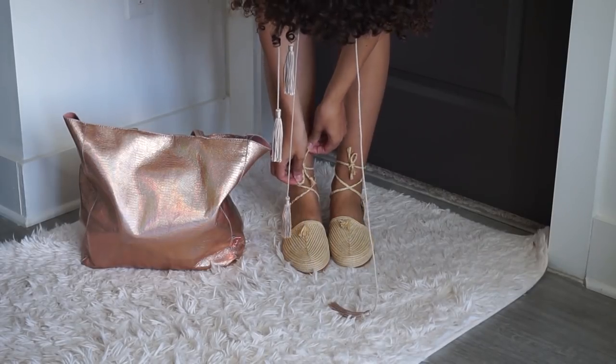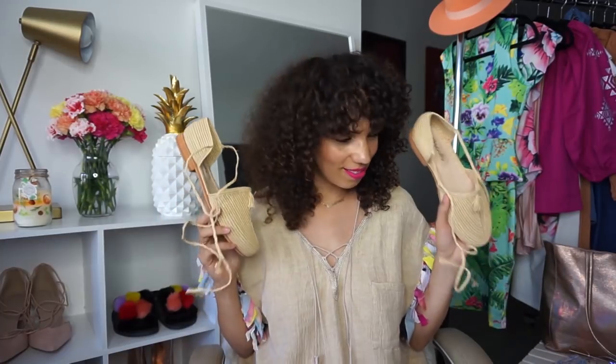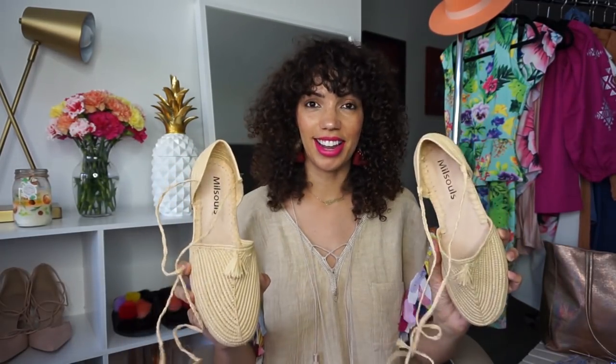The raffia shoes tie up around your ankles. What I like is that they're a neutral tone with that straw look, which is obviously very cute for the summer. And — I need a lie detector test here — these are very, very comfortable. I was going to wear them even if they weren't, because I just like how they look. So I was pleasantly surprised when I put my size 10 feet into these and they actually felt comfortable. They are true to size, and they're actually very comfy.